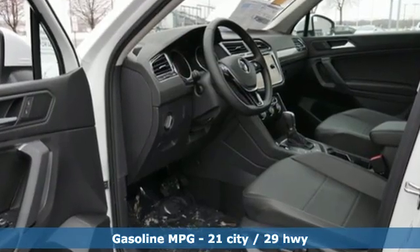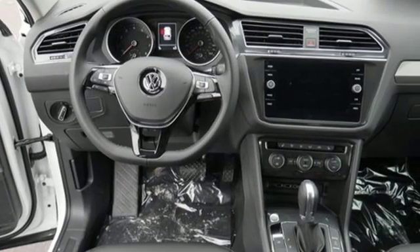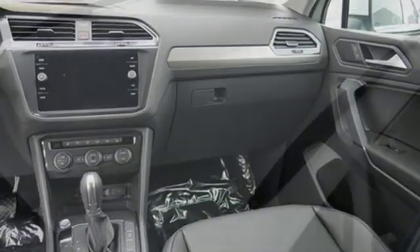Automatic transmission, dual zone climate control, streaming audio, front heated bucket seats, power heated mirrors, external memory control, aluminum wheels, doors and push button start proximity key, and intercooled turbo inline four-cylinder engine.